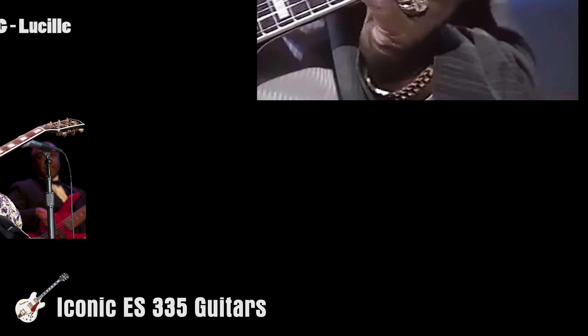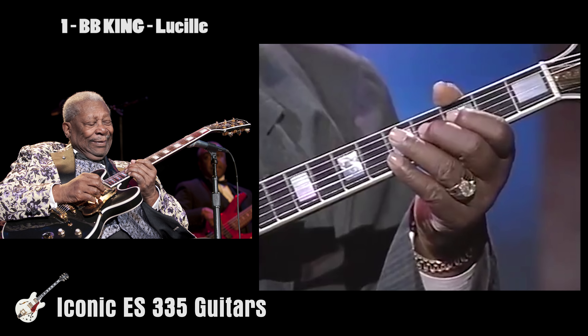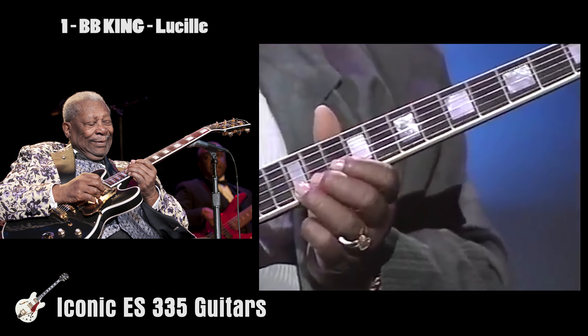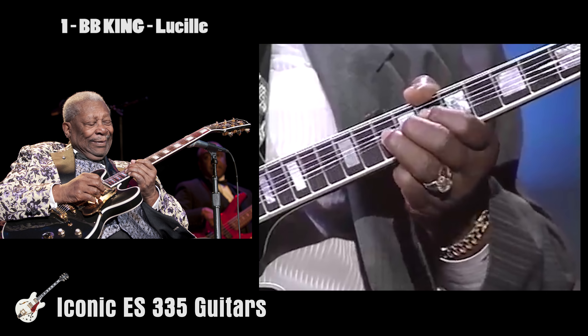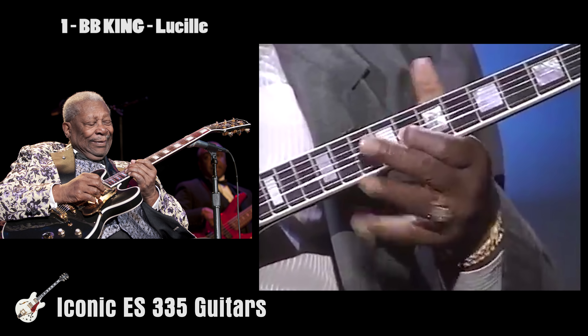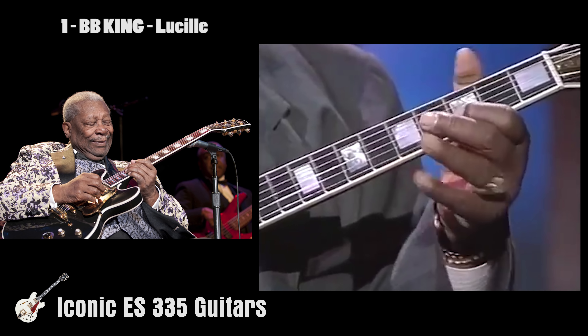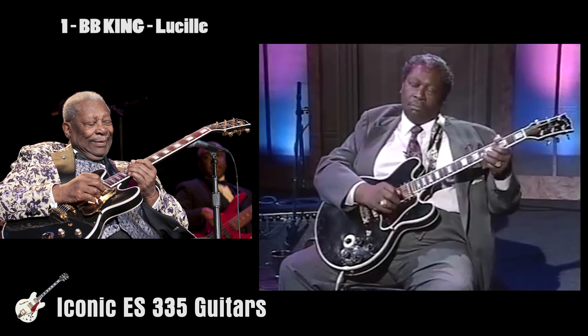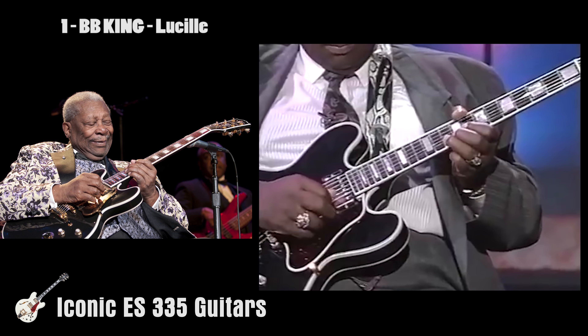The top spot can only go to Lucille. In the winter of 1949, BB King played a dance hall in Twist, Arkansas. The hall was heated by a barrel half-filled with burning kerosene set in the middle of the dance floor — a fairly common practice at the time. During a performance, two men began to fight, knocking over the barrel and sending the burning fuel across the floor. The hall burst into flames and was evacuated, but once outside, King realized he'd left his guitar inside, so he went back into the burning building to retrieve his beloved thirty-dollar Gibson guitar.